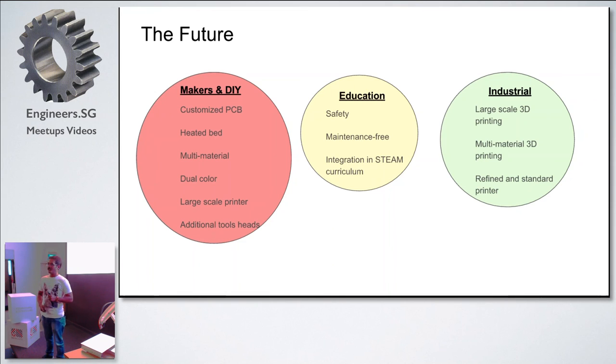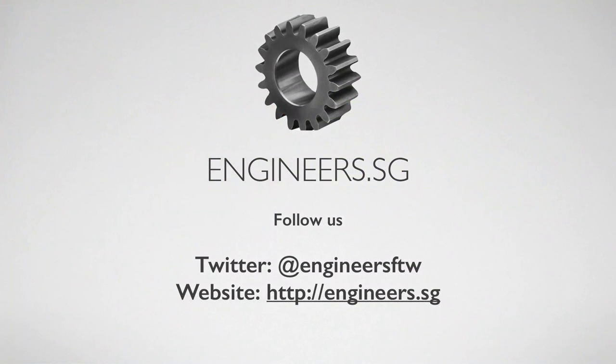We are still a work in progress. Any questions or feedback, please approach us. We will also be sharing a demo of the machine doing a dry print so you can see it later. Thanks.